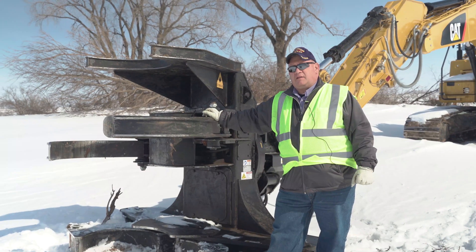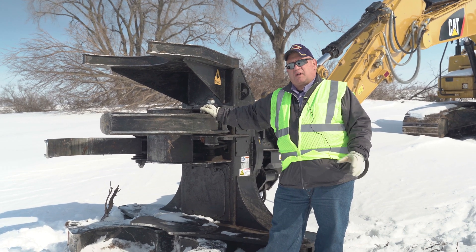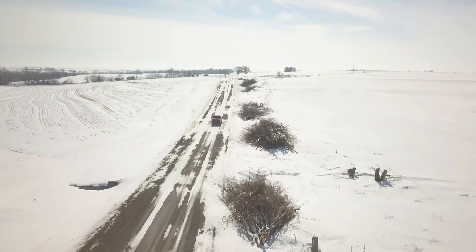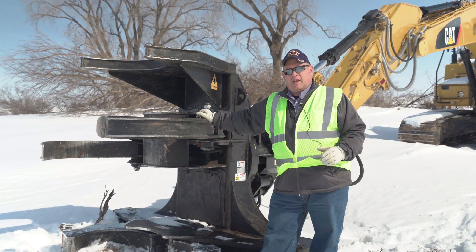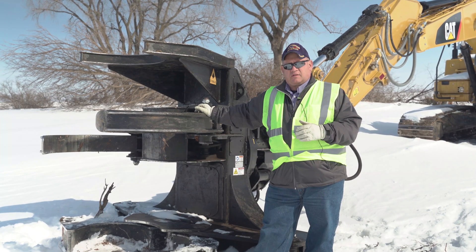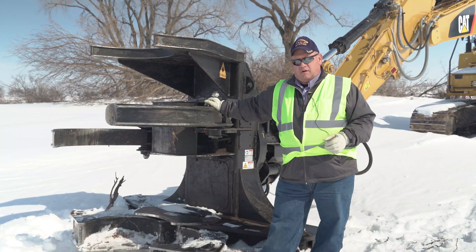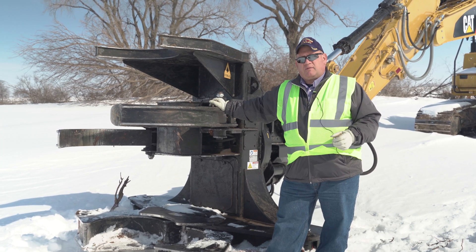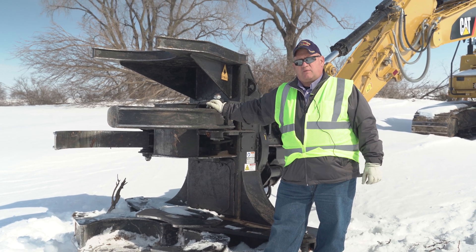Page County uses a Dymax shear to cut trees along roads for several reasons. Trees along roadsides shade the road, causing them to retain snow and ice on the road surface. The shear gives us great capability. This is not our first shear — this is our third. We've had Dymax shears for more than 15 years here in Page County, and we're very satisfied.